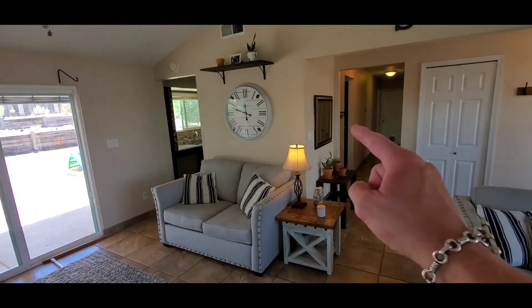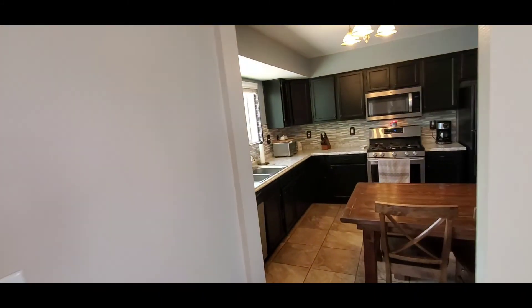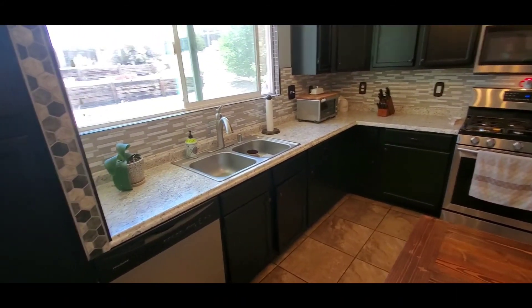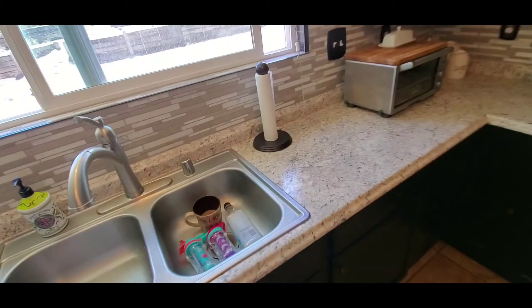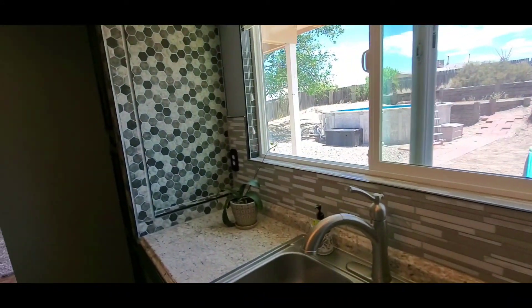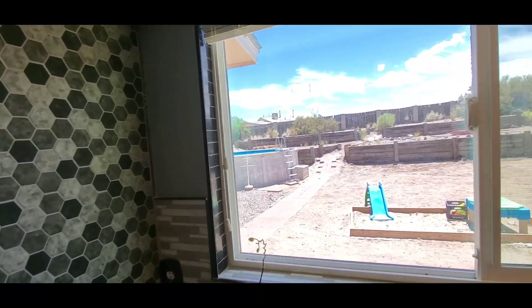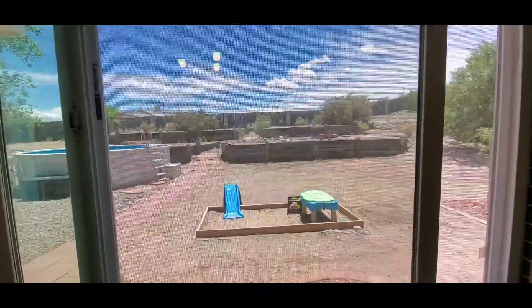The kitchen you can enter through either door, so you don't ever get bunched up in the house. The kitchen is nicely appointed with espresso cabinets, a double over-mount sink, and a granite-style countertop with a natural stone backsplash and a honeycomb accent wall. The sink looks directly out over the backyard so that you can watch the kids as they play or if they're in the pool.